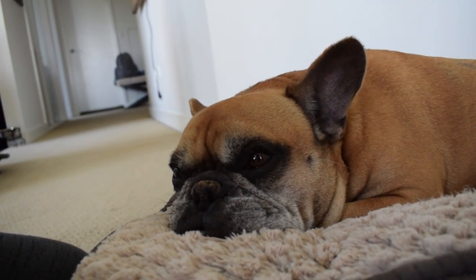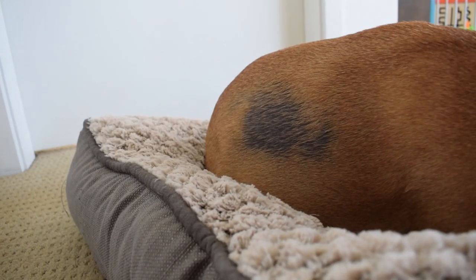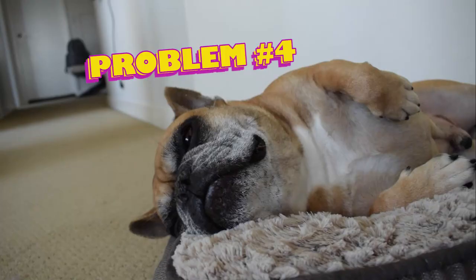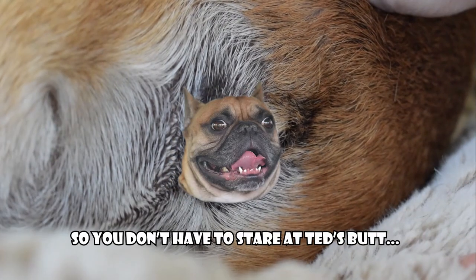So the first problem that Ted has that we have not been able to solve is an ear infection. The other problem Ted has right now is he's starting to lose his fur on his backside. This is Ted's belly. As far as everything else goes, Ted also has an infection in his lack of tail.